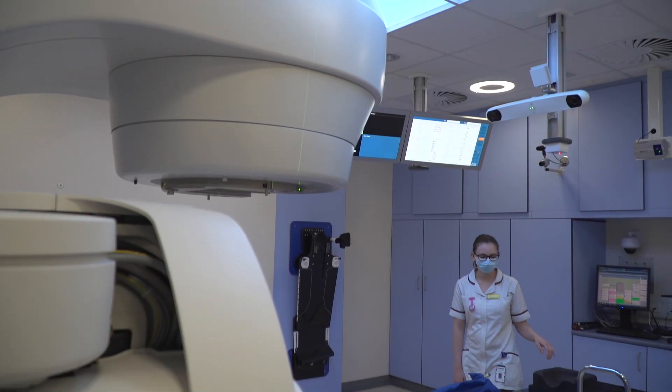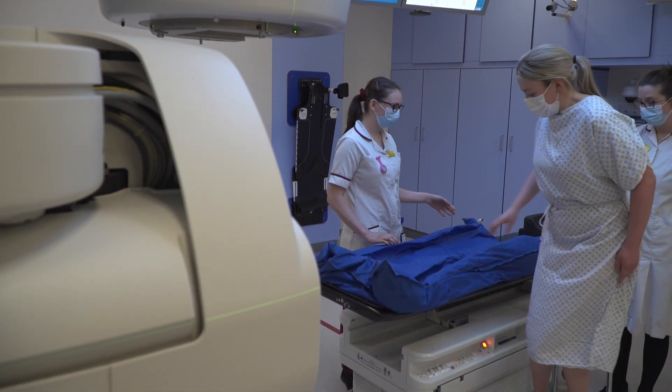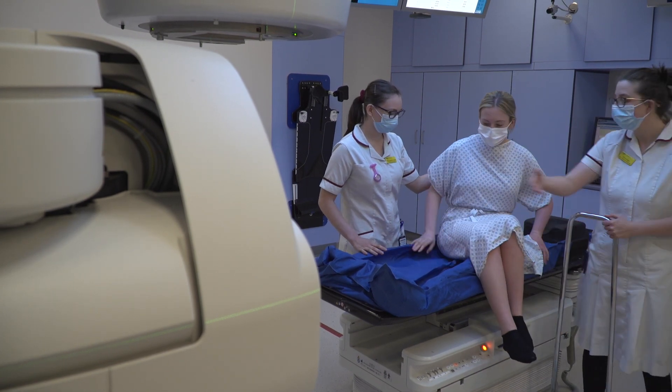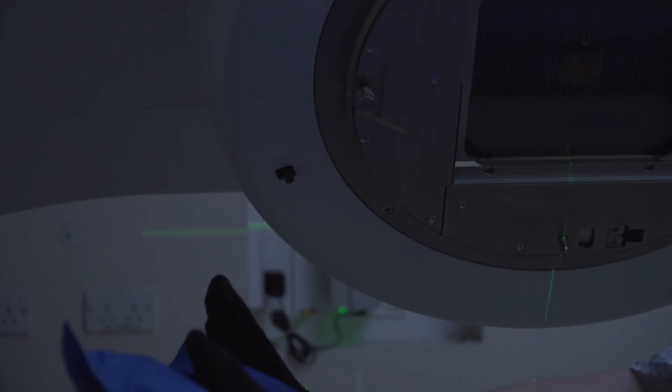I love my job — every day is different and there's always different problems to solve. You work with a really big team of people, from the planners to the radiographers, and it's all about delivering the best treatment. So even on a bad day where you're having trouble, you know that you're there to help the patients and deliver the best treatments for these people.